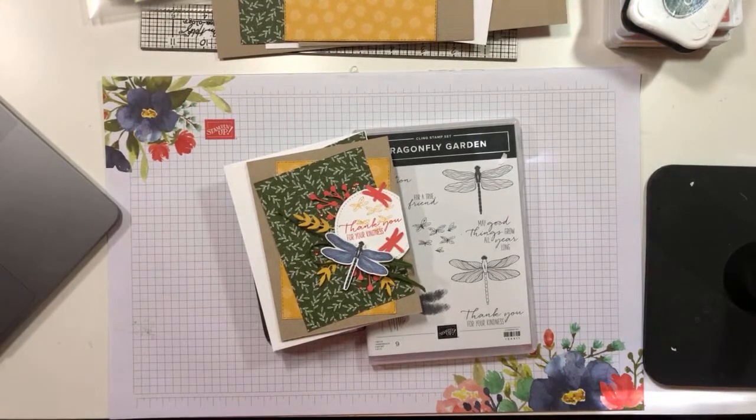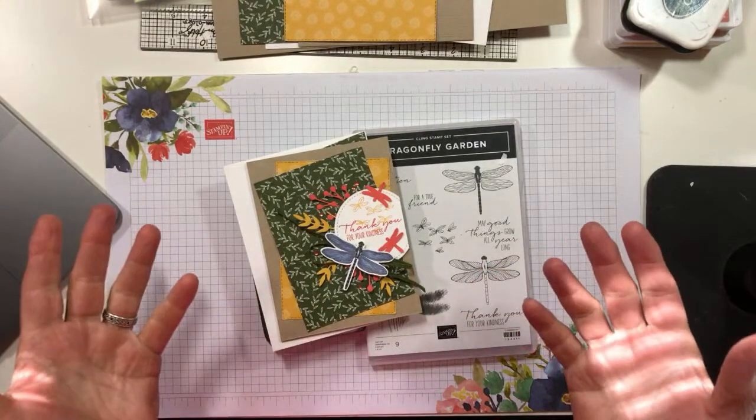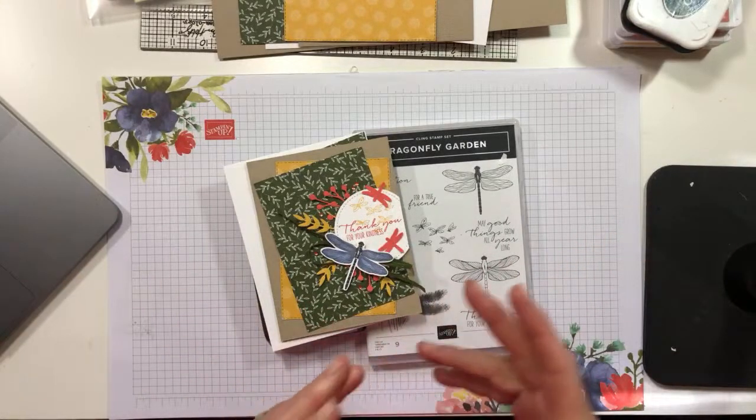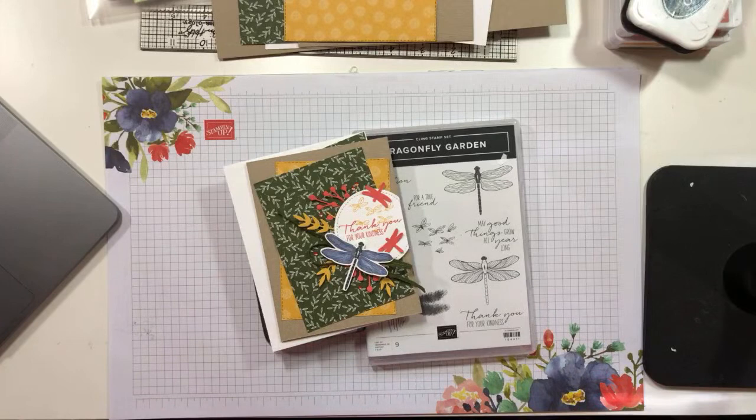I have a special sneak peek of a new set for you. Coming up in November, like the fifth or sixth, we have an event called On Stage. That's an event for demonstrators from all over. In normal years we would all gather up in Salt Lake City or Atlanta or wherever, but this year because of COVID we're having it virtually in a few weeks.